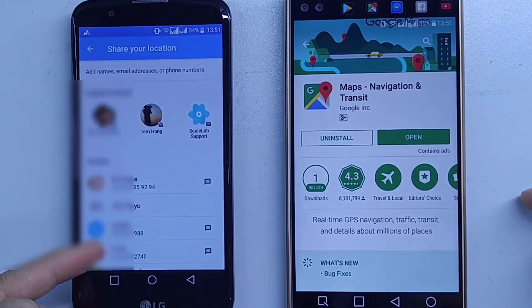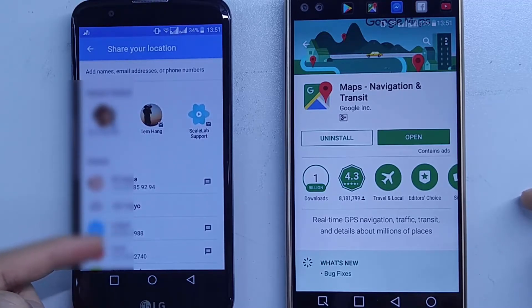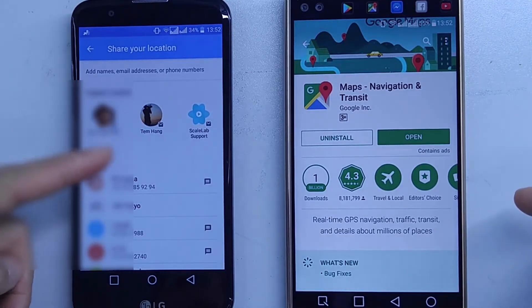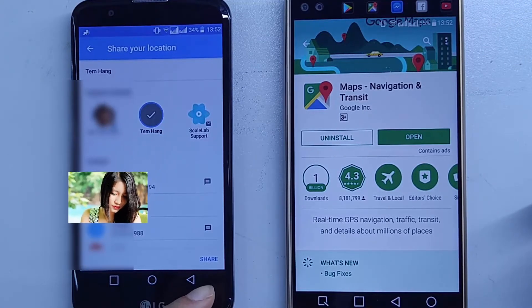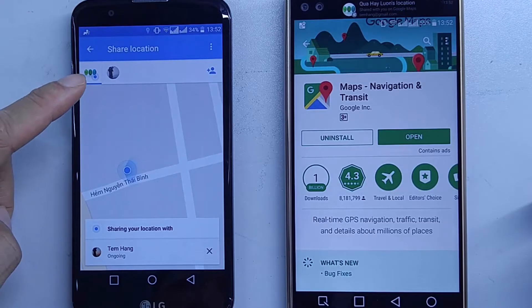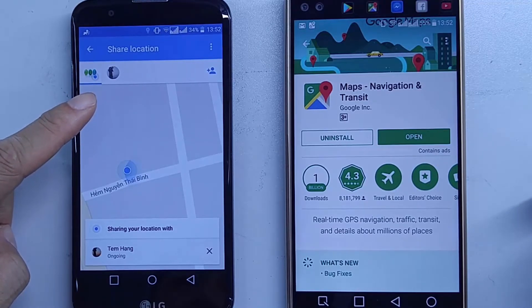I'm not sure why Google Maps does this, but maybe sharing with unlimited duration should have only one way — selecting people — for security reasons. With a time-limited option you can also get a link or send an email to share, but unlimited seems more secure this way. On my wife's smartphone, I'll share her location with me — I'll tap on my contact name, Tim, and press the Share button in the bottom right corner.